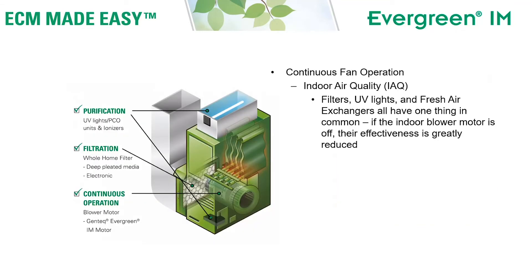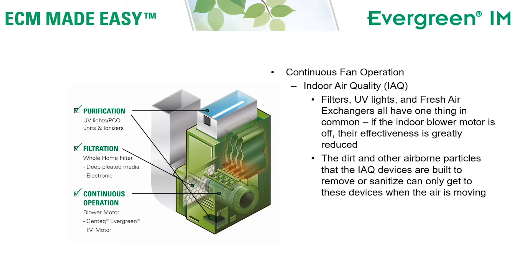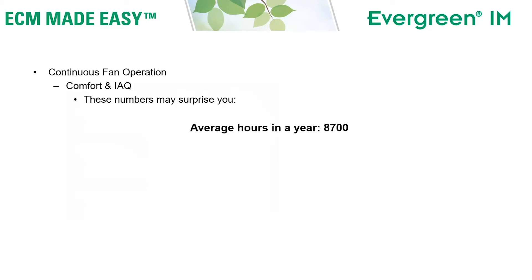What can continuous fan do for indoor air quality? Indoor air quality, or IAQ, refers to filters, UV lights, or fresh air exchangers installed in your central HVAC system. All of these devices have one thing in common: if the indoor blower motor is off, their effectiveness is greatly reduced. That's because the dirt and other airborne particles that IAQ devices are built to remove or sanitize can only reach these devices when the air is moving.